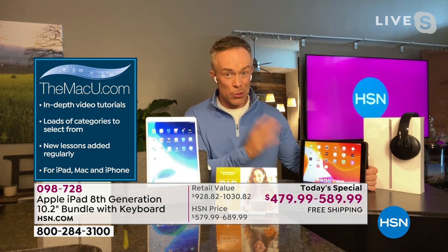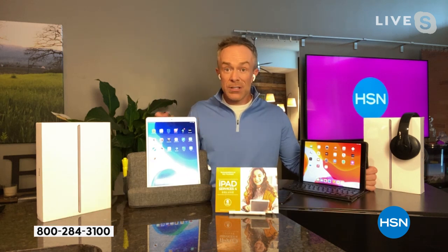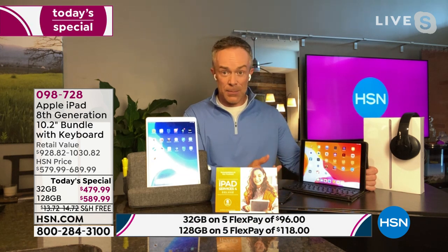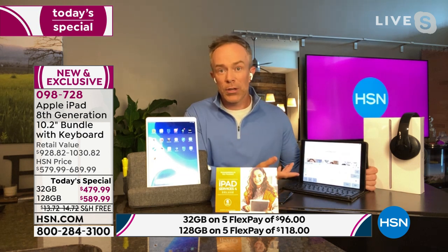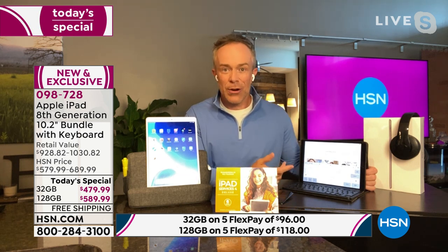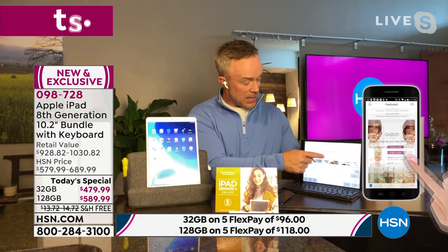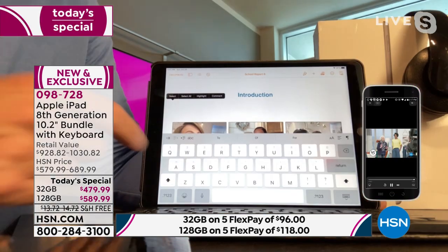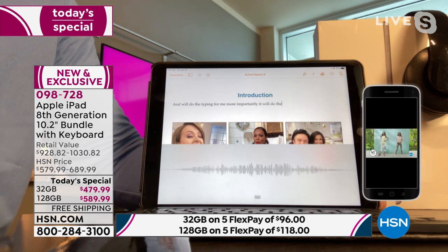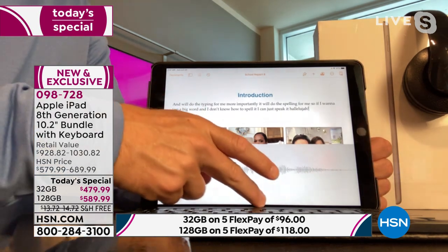I also appreciate HSN's return policy as peace of mind. If you're an Apple user, you want to get the latest — this is the latest. If you're new and worried it's going to sync with your phone and home office, get it here at HSN because you get more time to really try it out. I'm working, using this as my computer — got the keyboard. This is a larger screen, over 10 inches. I have a built-in microphone so I can hit the microphone and it will do the typing for me, even the spelling. If I want to use a big word and don't know how to spell it, I can just speak it. Your case is going to include this keyboard — I turn it on and the digital keyboard goes away, giving me more workspace.